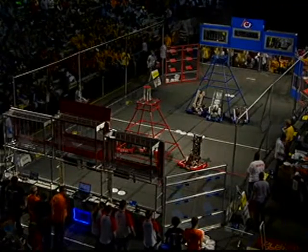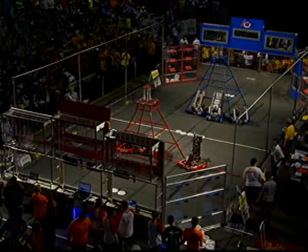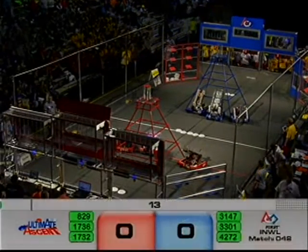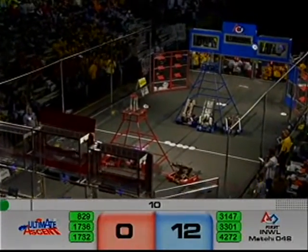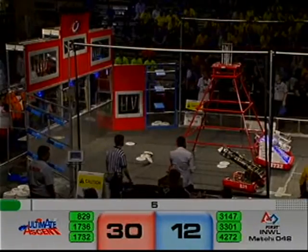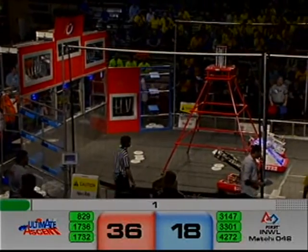Green light, drivers behind the lines in three, two, one, go! This red alliance surfs the line as they always do — 829, 1732, 1736. All red robots popping them out there. 30 to 18 advantage red after autonomous.